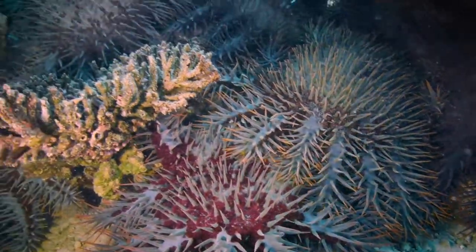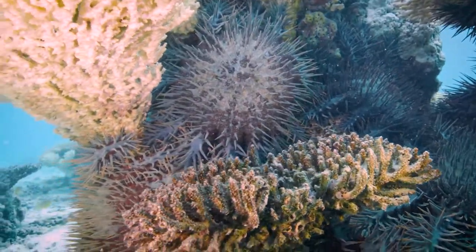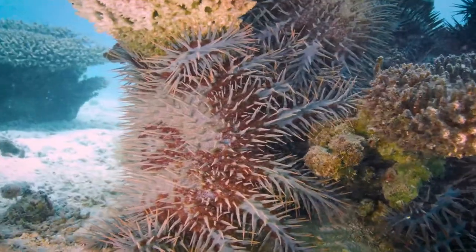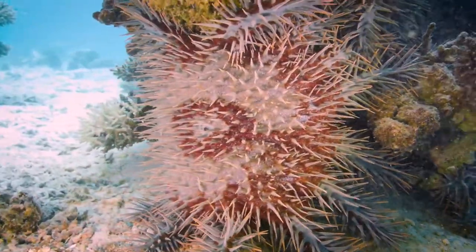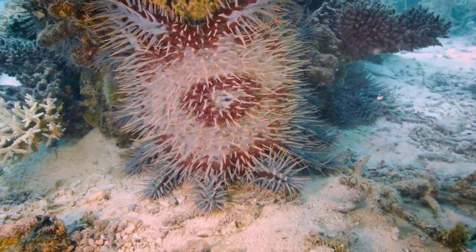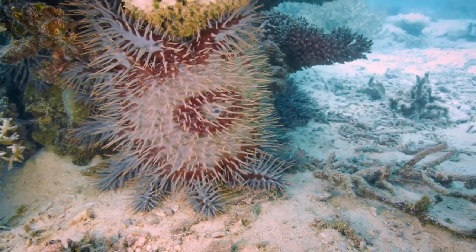They are everywhere, on top of each other. I have seen down in South Santo — I have seen the whole reef just absolutely finished, and there are still hundreds of them there. Everything is still there. I remember 50 years ago, I used to do underwater photography up on the Barrier Reef, and you were lucky if you saw one crown of thorns. One. It was a big deal, and you could take a photograph.